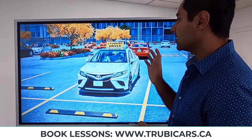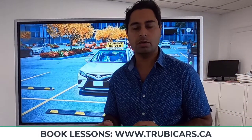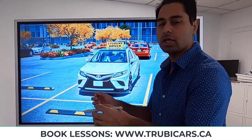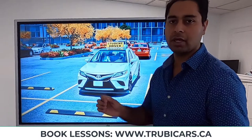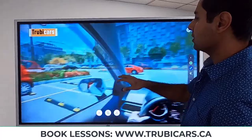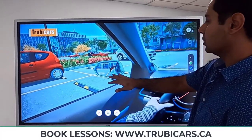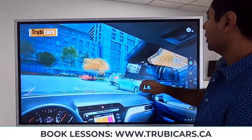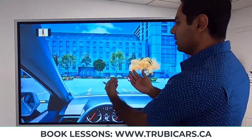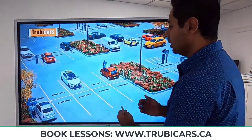Tip number one: always check your blind spots. Anytime when you're backing up from a parking position, make sure you're checking your blind spot to the left and right. Now let's look at this example. Let's say you're driving this car — you're looking in your left side mirror, looking in your rear view mirror, you shift the car into reverse, and then you start backing up without checking your blind spot.